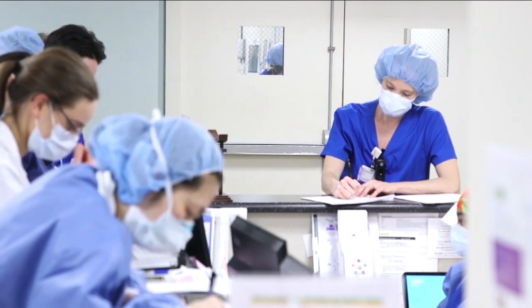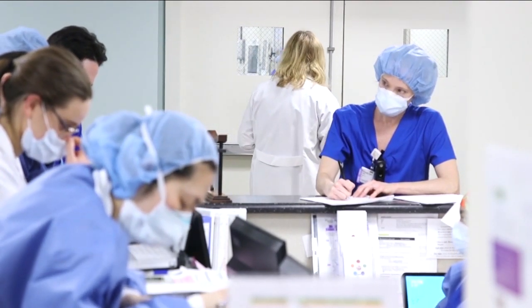Since the COVID pandemic came into place and patients are more on isolation, we're forced to use technology a lot more frequently to communicate with family members. FaceTime has become a staple.